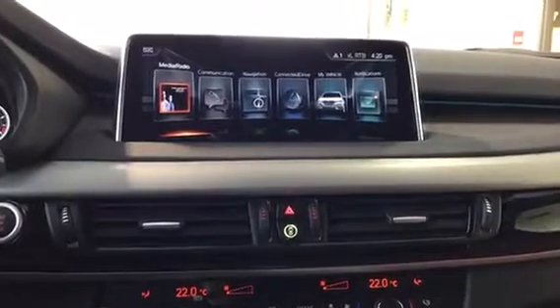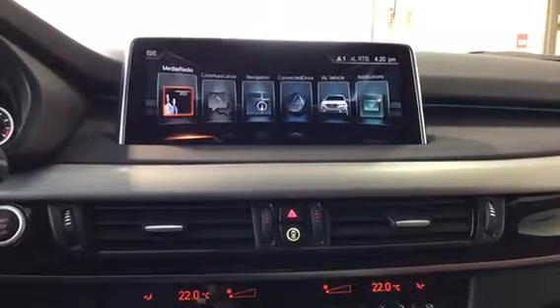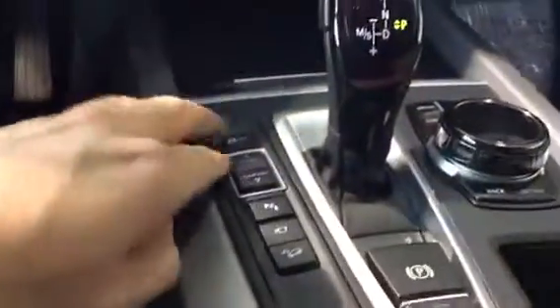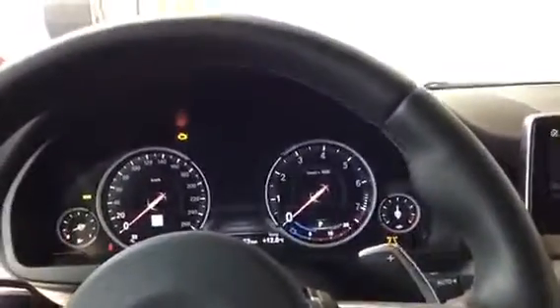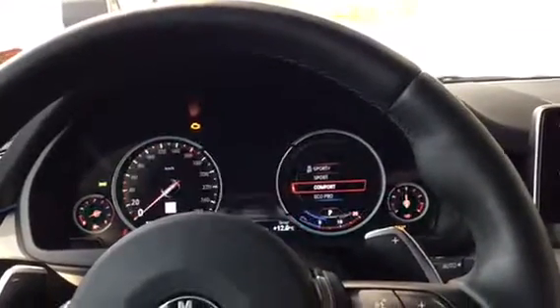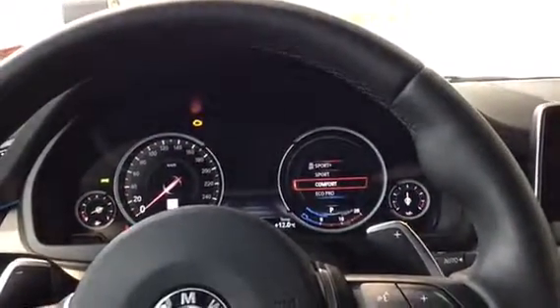Down here are our different driving modes — we have Sport, Sport Plus, which puts it in an aggressive look, Comfort which is the default, and then Eco Pro.